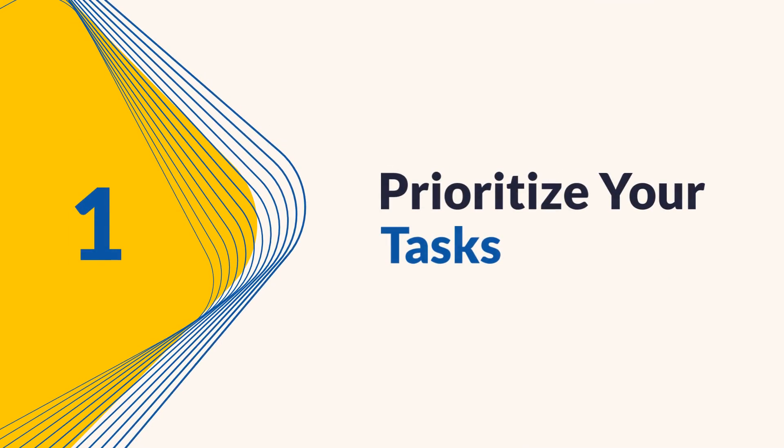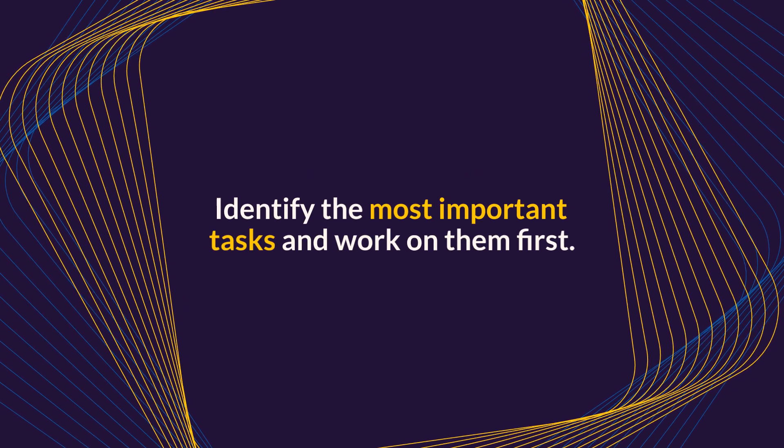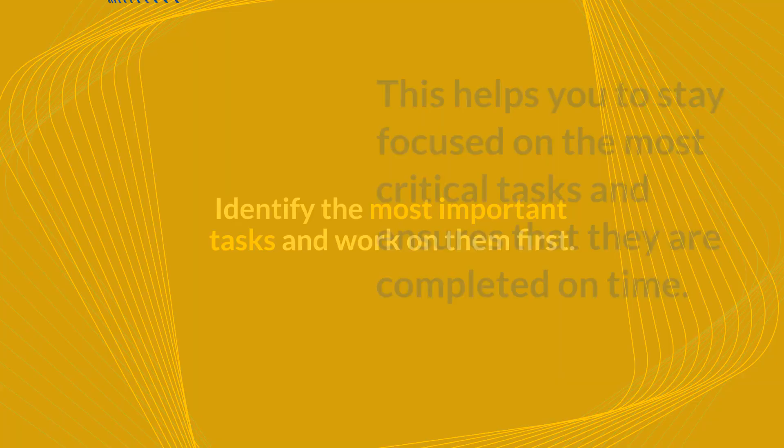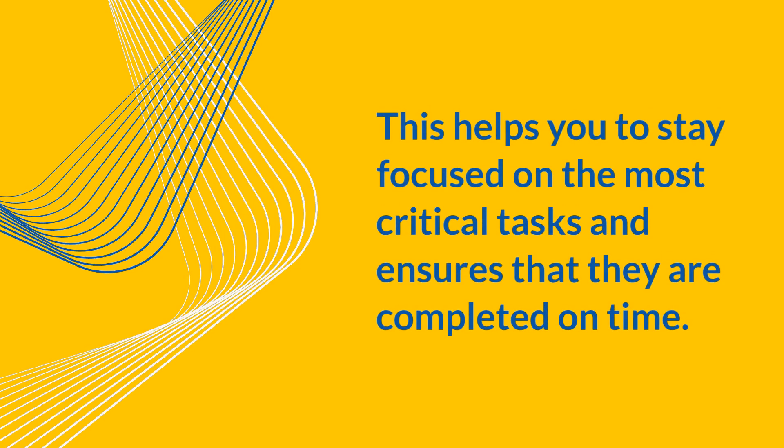Tip 1: Prioritize your tasks. The first tip is to prioritize your tasks. Identify the most important tasks and work on them first. This helps you to stay focused on the most critical tasks and ensures that they are completed on time.